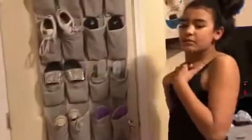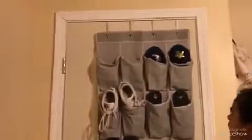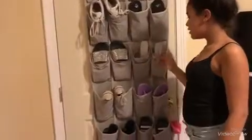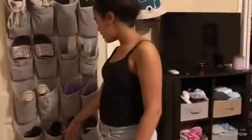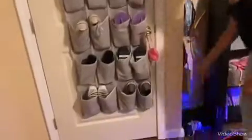Besides my posters, this is the last thing in my room — this is my shoe rack. I have my slippers, tennis shoes, slides, more slides, heels which I don't really wear, some old converse for like going in the woods or something, flip flops, flat sandals, more flip flops, and then my slip-on converse.